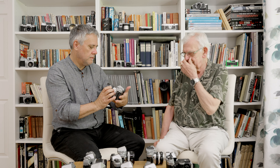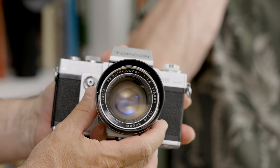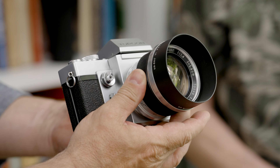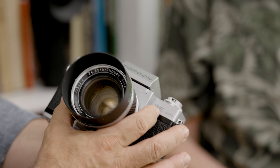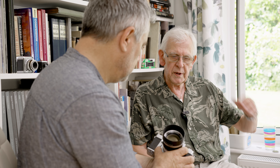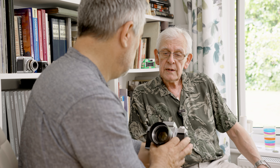Let's turn to a bit of a landmark and a bit of a beast - just feel how heavy that one is. This is a Topcon RE Super, and its landmark status comes from being the first SLR with through-the-lens metering. There was TTL metering before that on a little sub-miniature called a Mec 16 SB, but this is the first time it was used in an SLR.